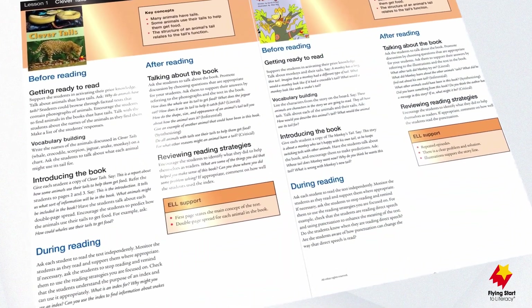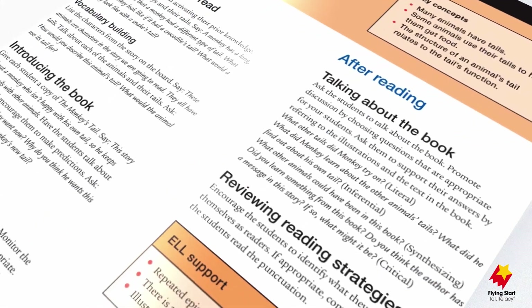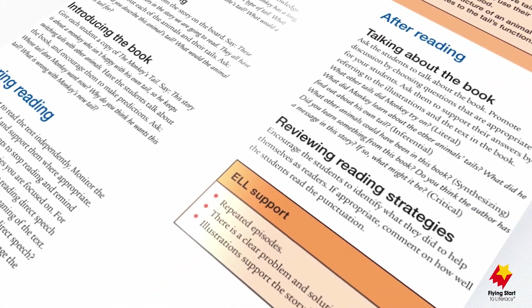Easy-to-use lesson plan cards deliver explicit, systematic instruction for before, during and after reading for both titles in the pair.